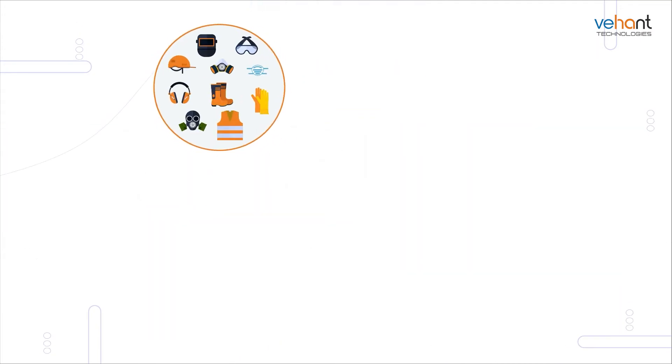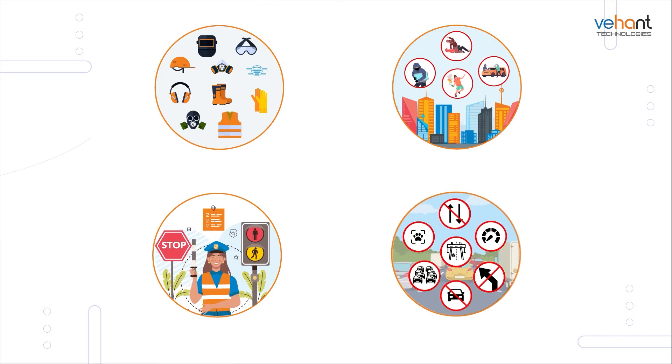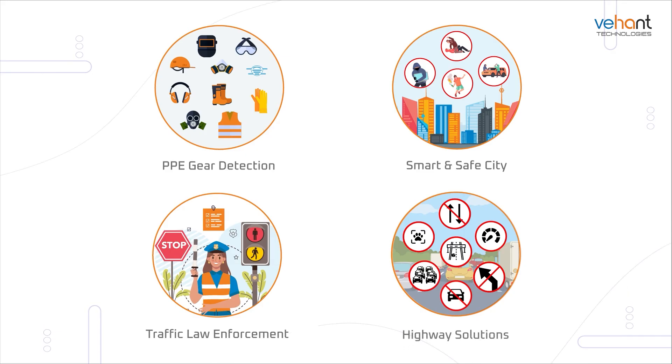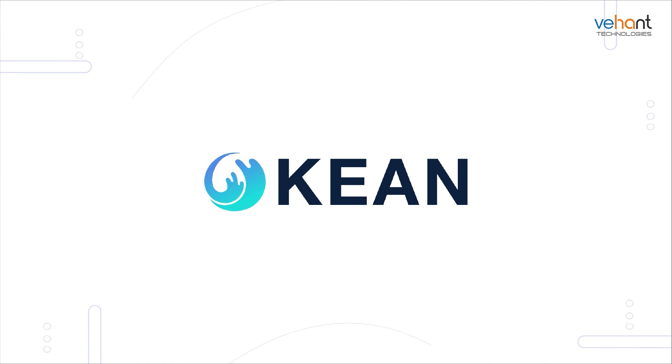Okia caters to a variety of video analytics industrial use cases: PPE, smart and safe city, traffic law enforcement, and highway solutions. Elevate your operations with Okia today.